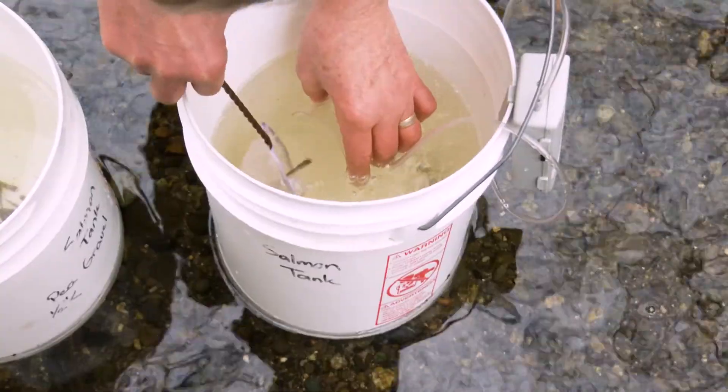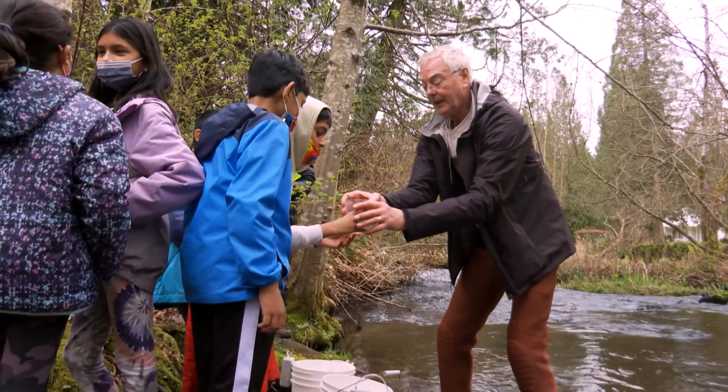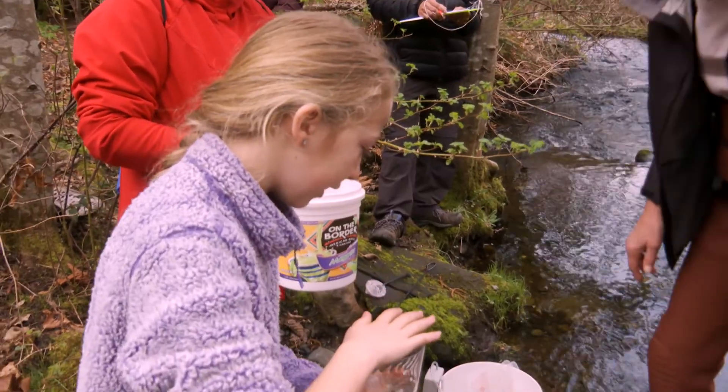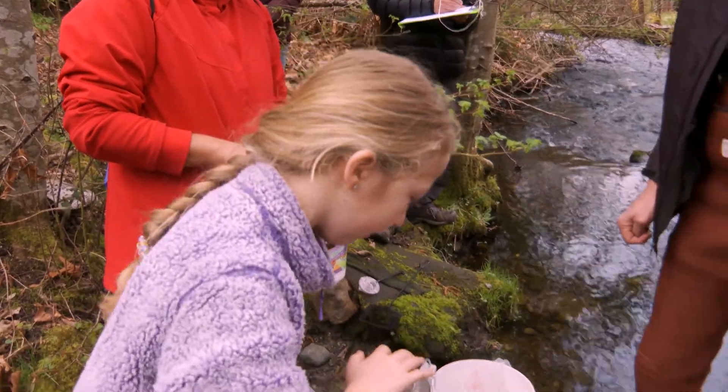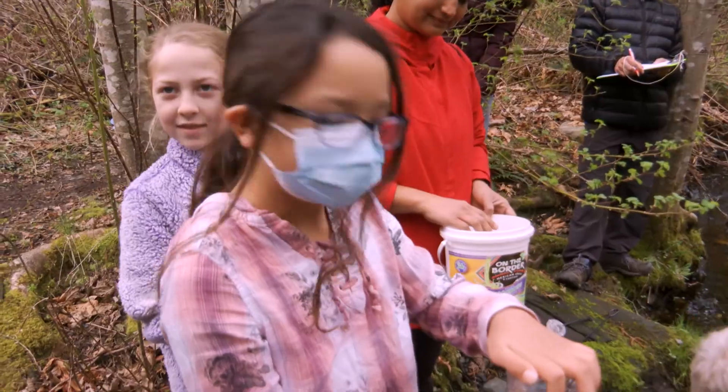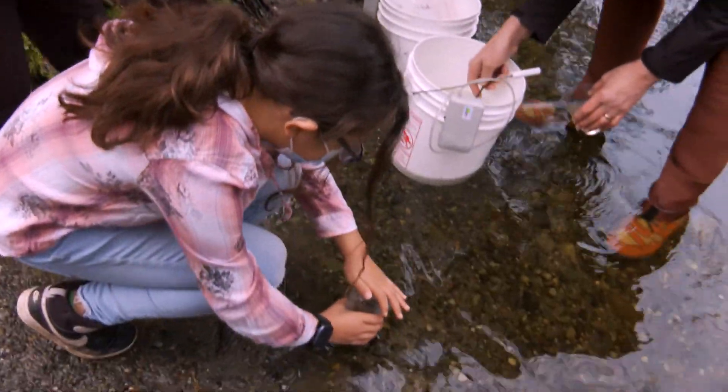I'm going to give you a cup with one fish in it. Today we're out here releasing our salmon. I'm going to name mine Bear. We're out checking out their natural habitat and releasing them out into Bear Creek. The top of the salmon is dark — it matches the pebbles. That's camouflage, so when you put them in the water, they might disappear.